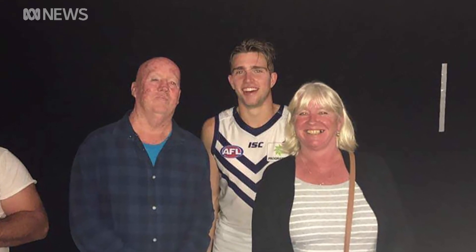He'd always been paranoid about his skin. The 55-year-old had already had about 100 skin cancers cut out. Jobless and depressed, he was facing more surgery. It was a very dark time, he admits.